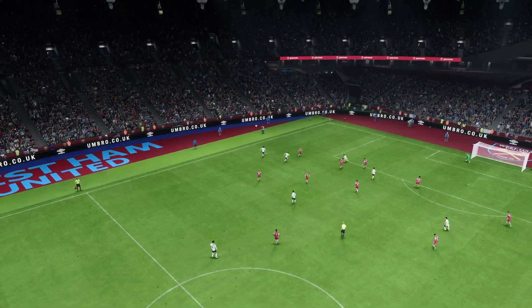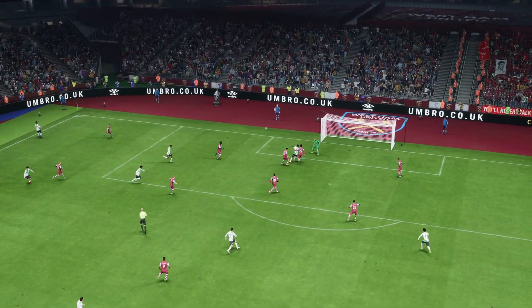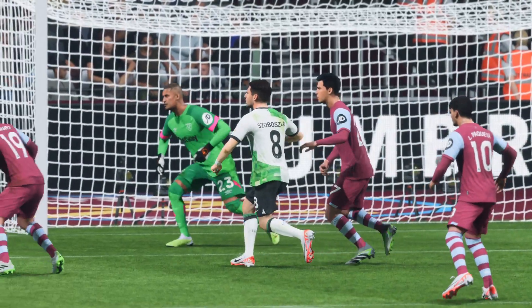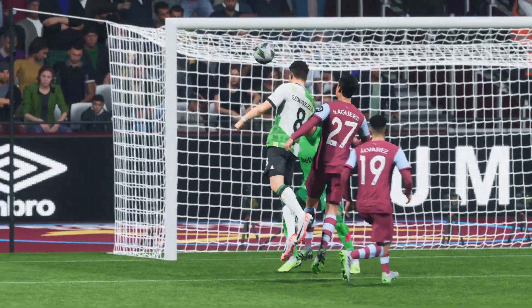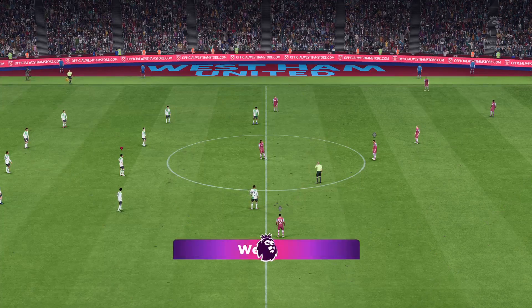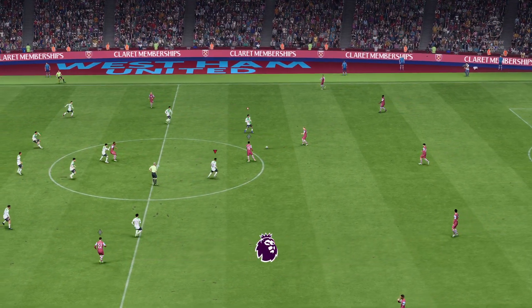We can see it again now — what a perfect cross that is, just inviting someone to attack it. And then what a great finish as well — a good connection with the ball, leaving the keeper with little chance. It's a fantastic goal. The game restarts with the score 2-0.